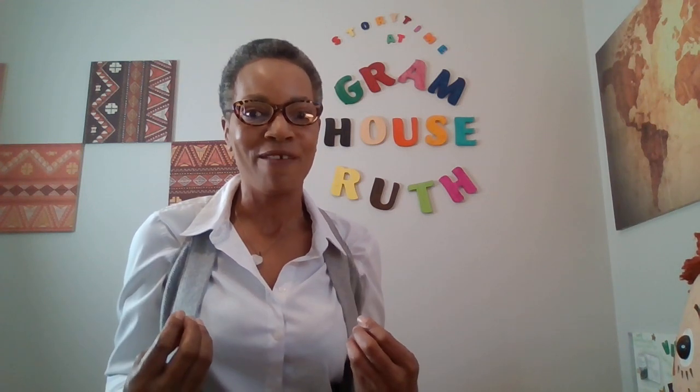This is our first recording in such a long time. We have done so many things to rework it to make it a lot more fun for you and me, and for mom and dad. Shall we get started? Today we're going to do things a little bit different.